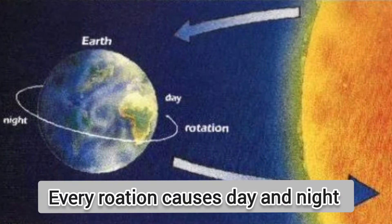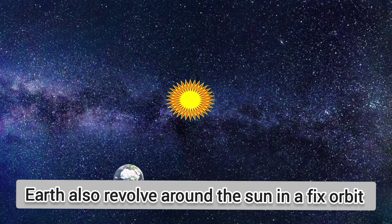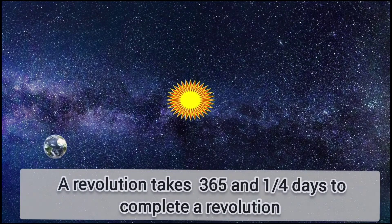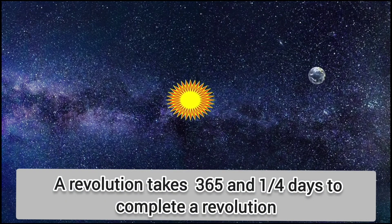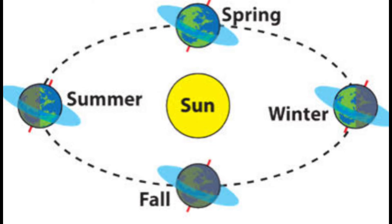Every rotation causes day and night. The sun facing side is day and the other side is night. While rotating on its axis, the Earth also revolves around the sun in a fixed orbit. That is called revolution of Earth. Earth takes 365 and one-fourth days to complete one revolution, which is called an Earth year. Revolution also causes seasons. The part which is closer to sun is summer season and the other side is winter season.